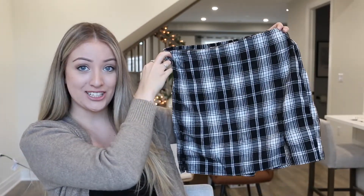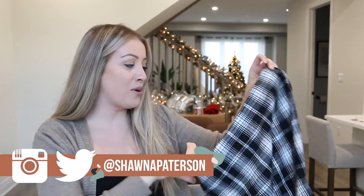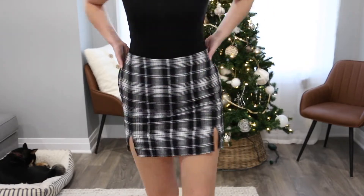Luckily this last item did fit. It's a nice cute little mini skirt. I wore this for Thanksgiving — I have a photo up on my Instagram of the whole outfit. It's got an elastic waistband so you're able to get it up over your hips, and I think it's really cute. Something cute to wear for Christmas and Thanksgiving.